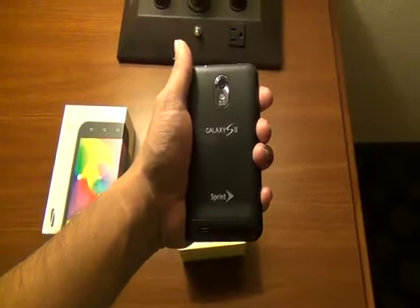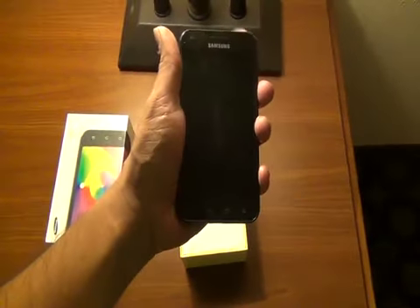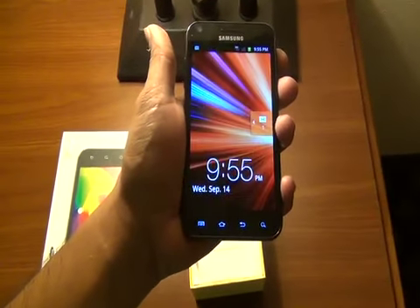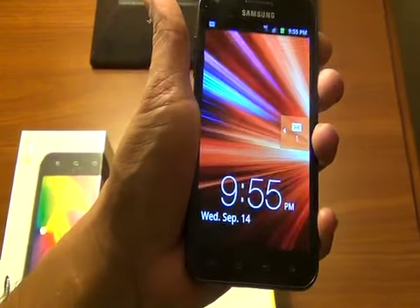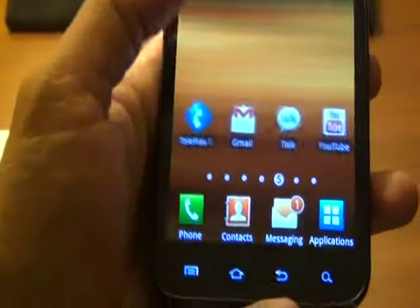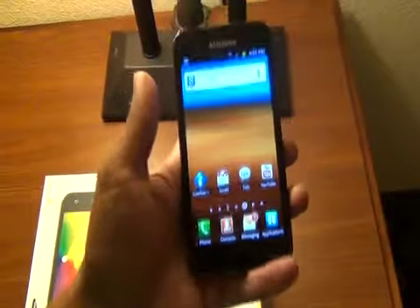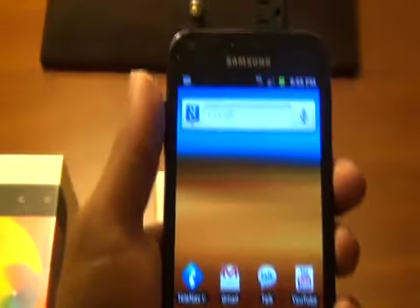Since it's an Epic 4G Touch, you know it has the radios for both CDMA and WiMAX, or 4G as they call it, on Sprint. You're going to see a 4.52-inch Super AMOLED Plus display. It's got a very vibrant display, and Netflix runs really well on here, although it's not pre-installed. You're going to notice that TouchWiz is on top of Android 2.3.4.